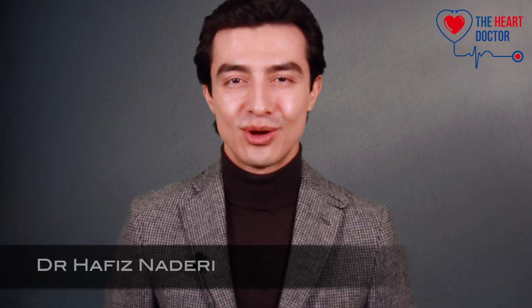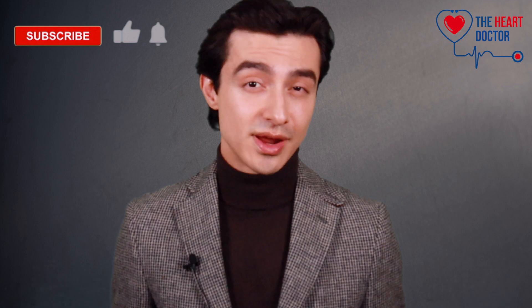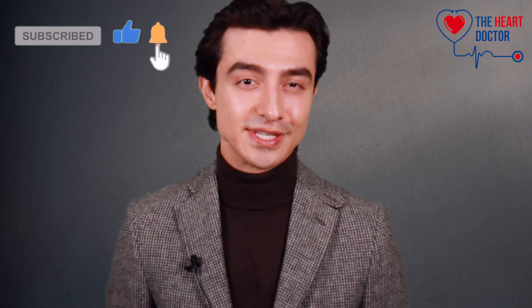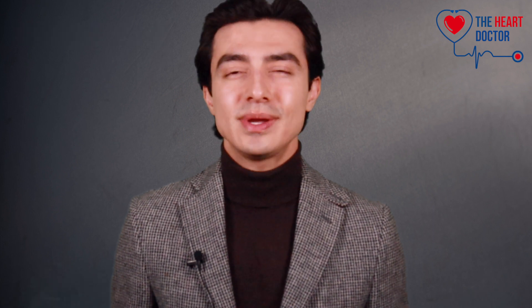My name is Hafiz and I'm a cardiologist training in London. If you're not already subscribed, please support the channel and click the subscribe button, hit the like and bell icon so you don't miss the next video.